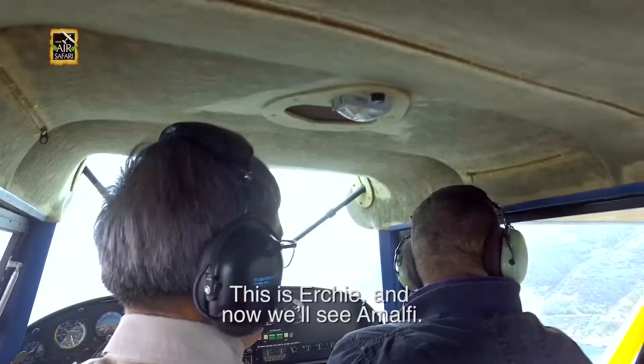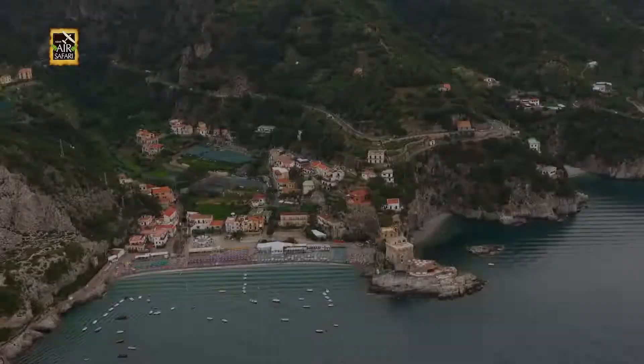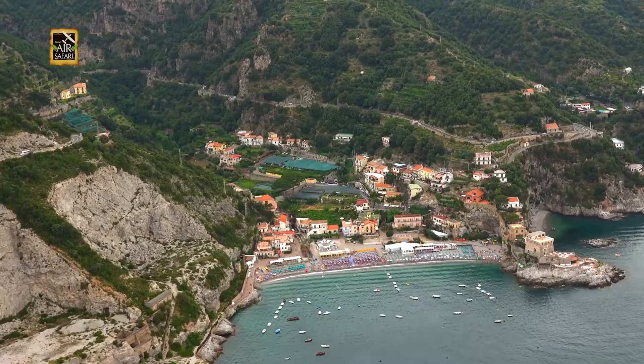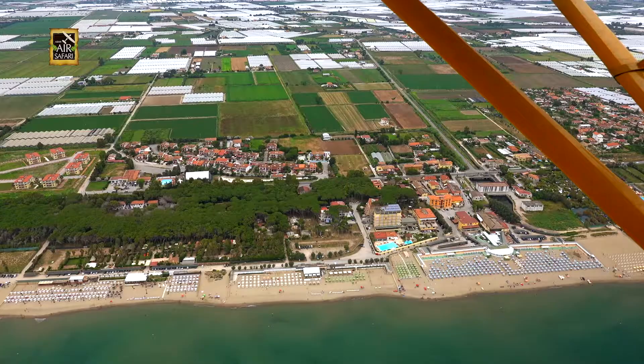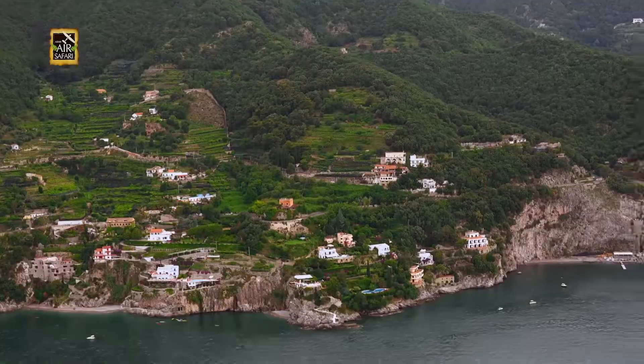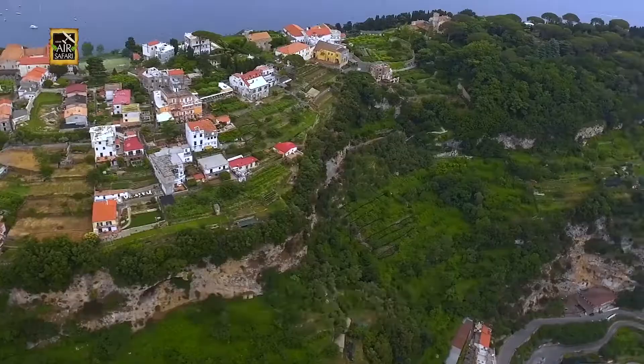This is Chetara. This is Erkia, and now we reach the Amalfi. There are a total of 13 towns along the coast, each one having its own traditions and specialties, from sandy beaches to lemon groves, to hand-painted ceramics. Nice houses — I don't want them complaining because of my flying too near their house, they would say.